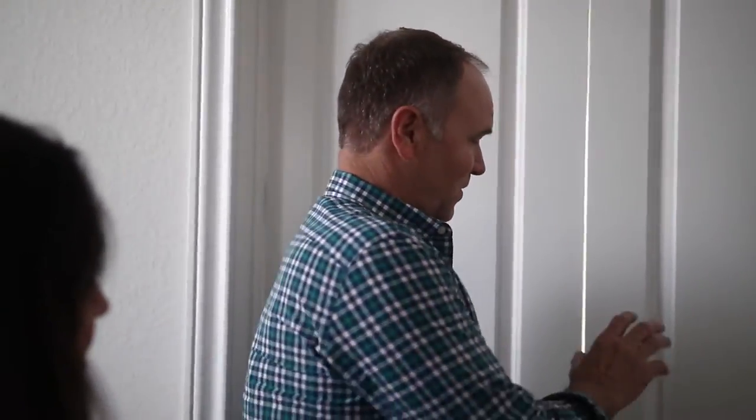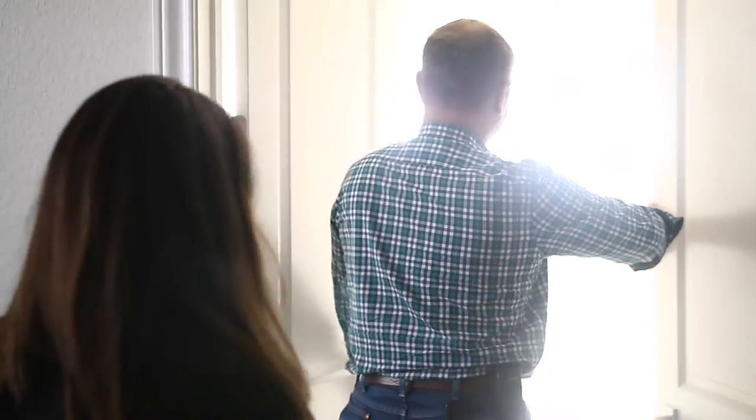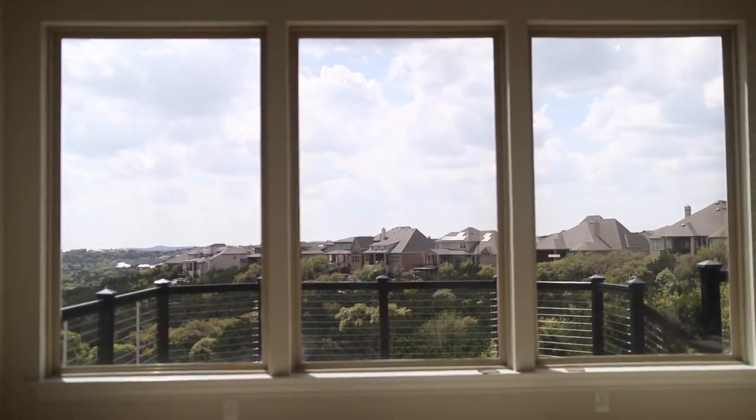So it used to be no view — it was a very dark room. Let's see what it looks like now. Wow. That is so beautiful.